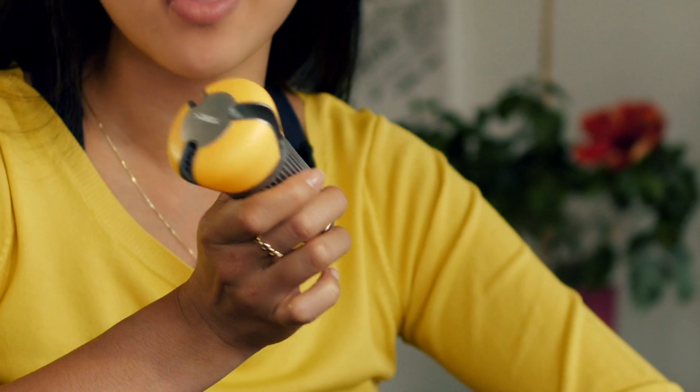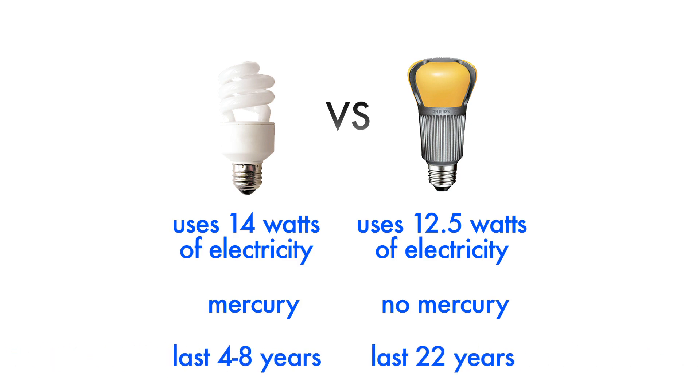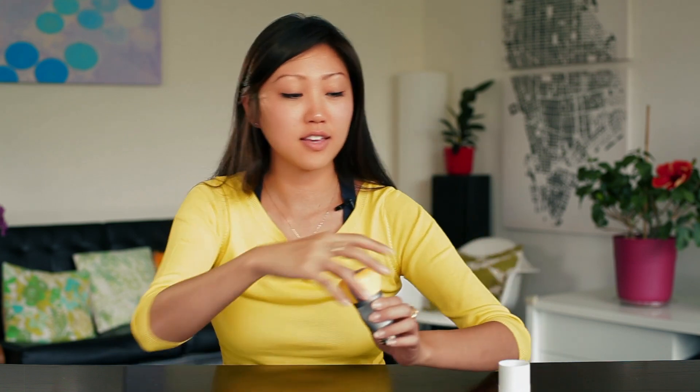A great alternative to CFLs is LED light bulbs. In the last few years, LED technology has come a long way and now LED lights are more energy efficient, produce better quality light, don't contain mercury, and last up to 22 years — far longer than CFLs. Another great thing about LEDs is that they can be used with dimmers.